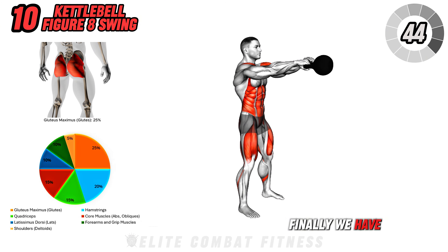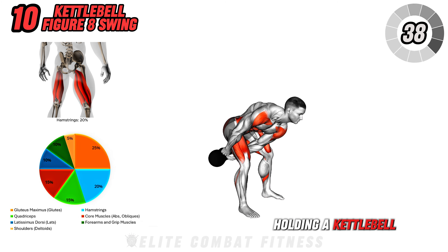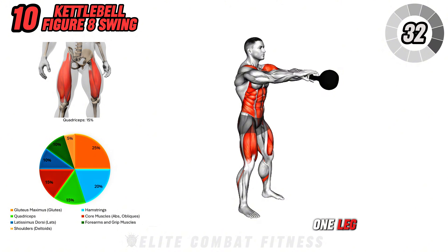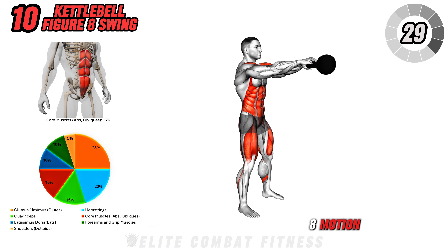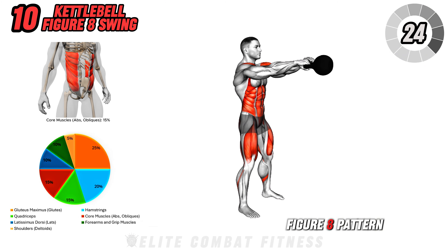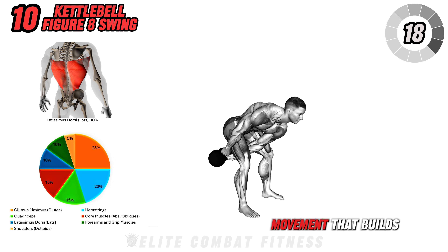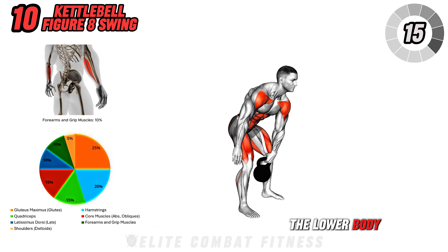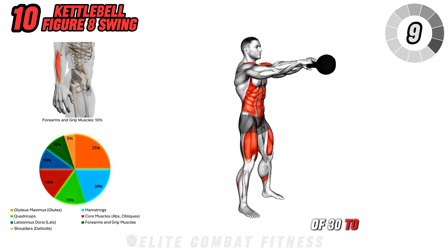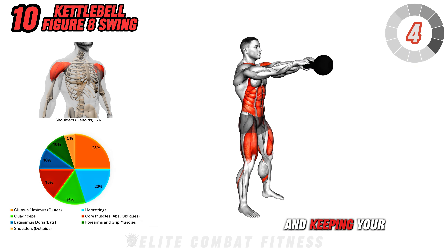Finally, we have the kettlebell figure 8 swing. Stand with your feet wider than shoulder-width apart, holding a kettlebell in one hand. Start by lowering the kettlebell between your legs and swinging it up around one leg, passing it to the other hand in a figure 8 motion as you bring it around the opposite leg. Continue moving the kettlebell in this figure 8 pattern, keeping your hips hinged and your core tight. The figure 8 swing is a dynamic movement that builds strength and coordination in the lower body, while also working the core and improving grip strength. Perform three sets of 30 to 45 seconds, focusing on maintaining control of the kettlebell and keeping your core engaged throughout.